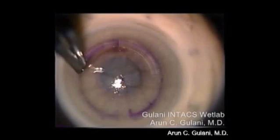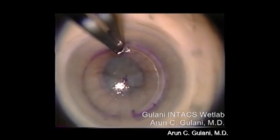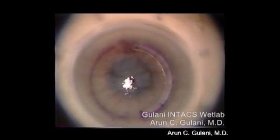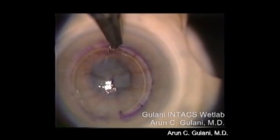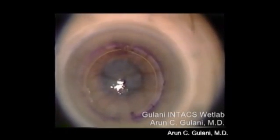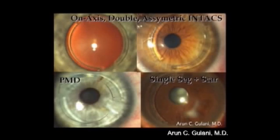In further ectasia, we can use Intacs by first making a channel in the lamellar cornea with a tiny slit incision. The Intacs rings can be inserted as segments — one segment — as you can see here. They act by flattening the cone into a dome, as you see here. The second ring is now being inserted. This can further be customized by using single ring, double rings, optical zones, and axis of incision, as seen here, for truly individualized outcomes.